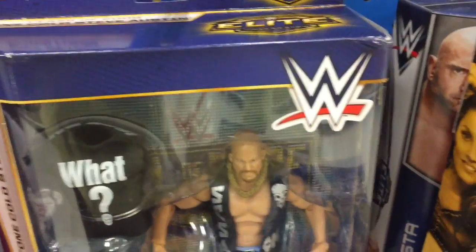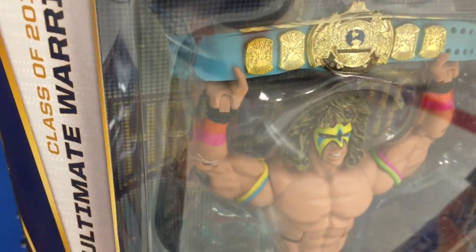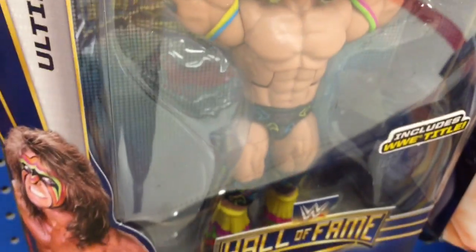Hey, what up everybody? This is Stevie Breach cruising the shelves at Target here tonight. I'm looking at the Hall of Fame editions of Mattel that just put out.